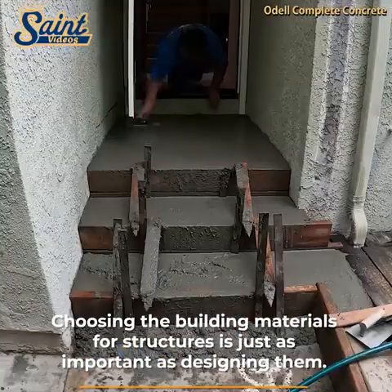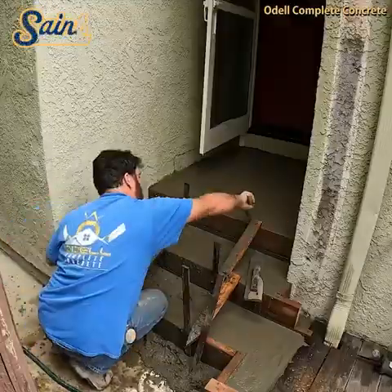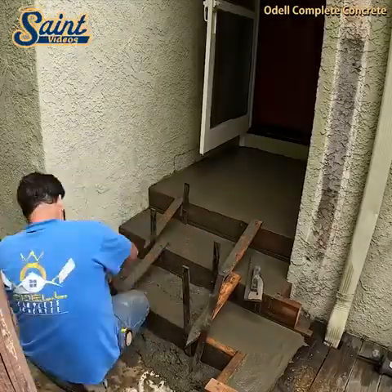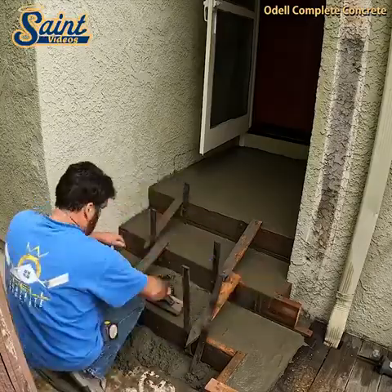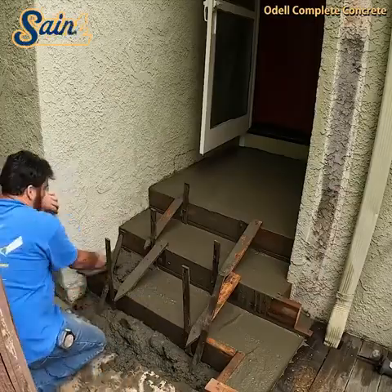Precast concrete stairs are also hollow inside, which makes them easier to transport and install on your job site. If you have ever tried to pour concrete yourself, you know that a sudden rainstorm or unexpected blizzard can ruin your efforts.